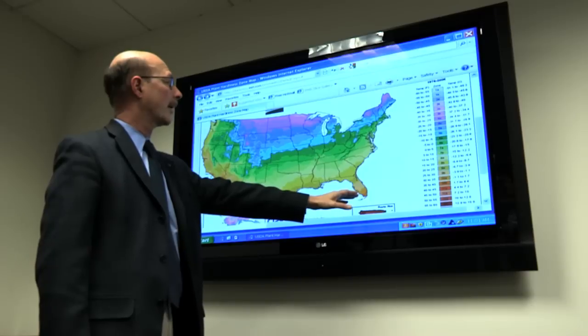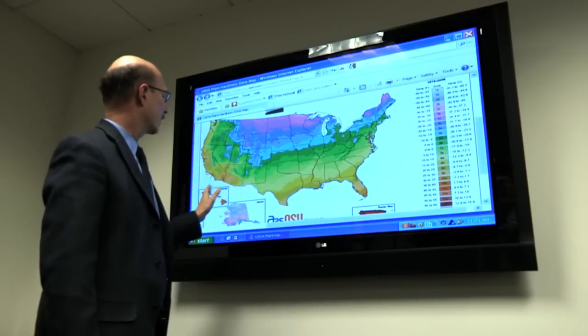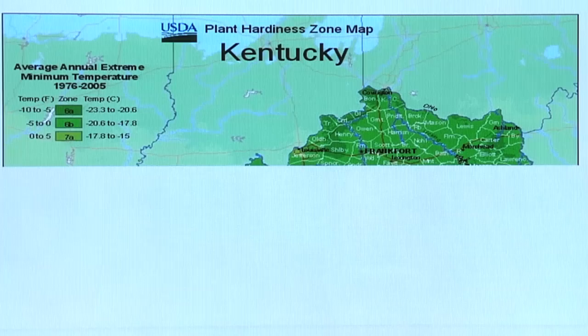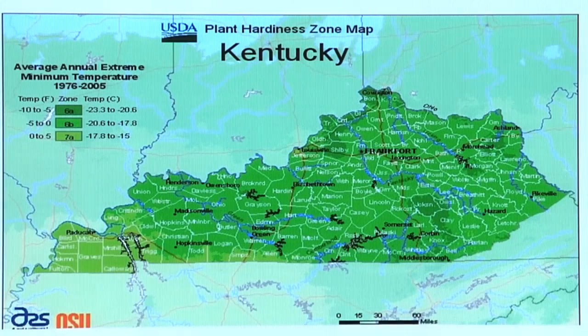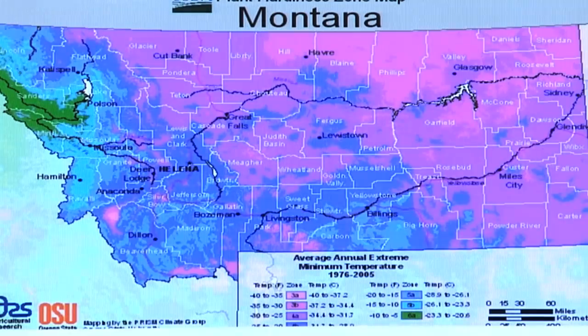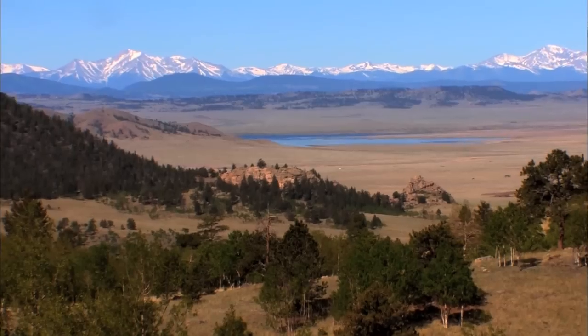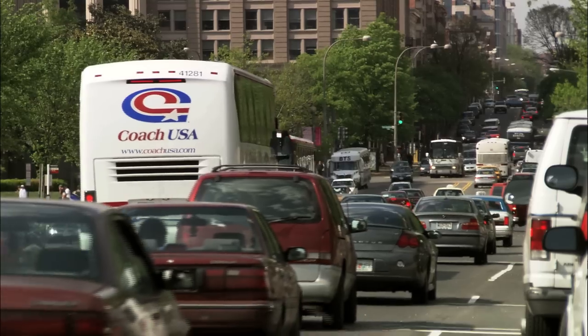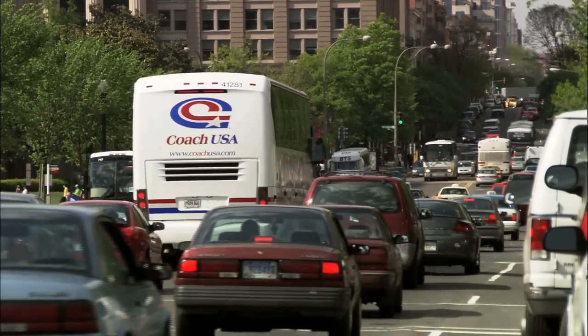Why the change? Dr. Bredding says there are a number of factors. It's based on more data from more weather recording stations, and they were processed by a special mathematical formula that takes into account features of the landscape, such as mountains, large bodies of water, and urban areas, which sometimes cause heat islands.